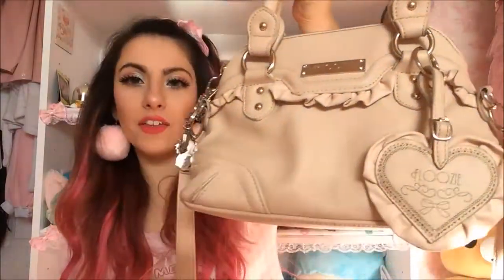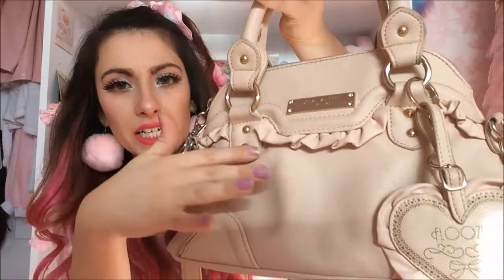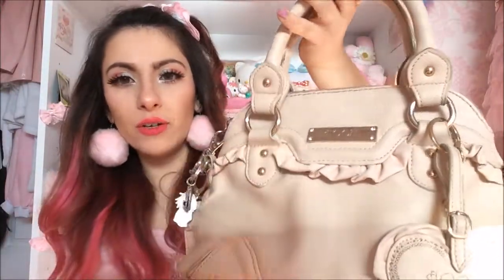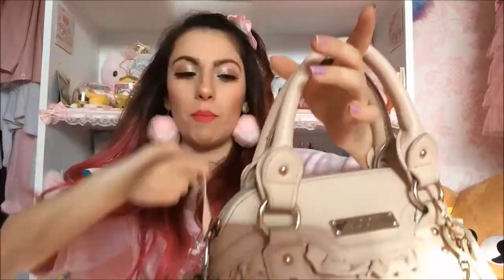This is another Floozy bag. Look at the detailing of the little frills — I use this bag a lot. It's a decent size with a shoulder strap as well. The inside has the Floozy pattern.